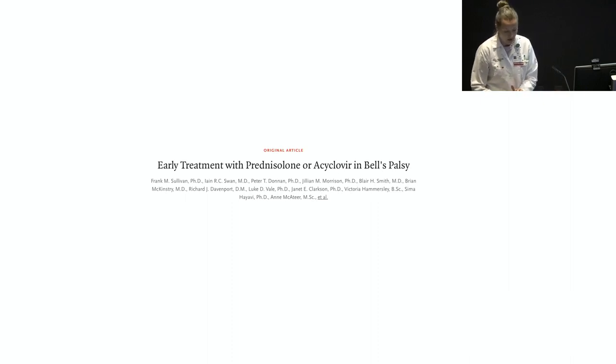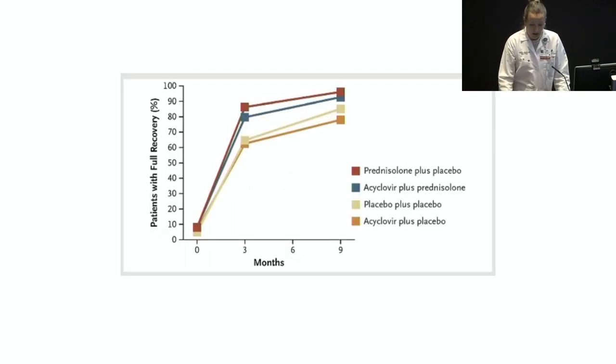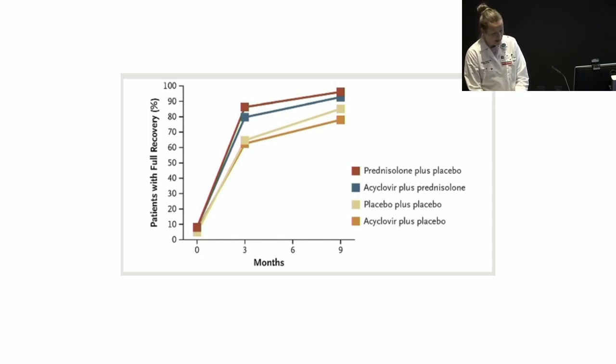This trial published in the New England Journal of Medicine looked at the use of prednisone and acyclovir for Bell's palsy. The graph shows rates of full recovery at nine months for patients treated with prednisolone and placebo, prednisolone and acyclovir, placebo and placebo, and acyclovir and placebo. In those who received placebo, two-thirds recovered completely by three months and 85% by nine months. The use of prednisolone significantly increased the rate of complete recovery to 83% and 94.4% at three and nine months respectively. Acyclovir either alone or in combination with prednisolone didn't appear to show any additional benefit.